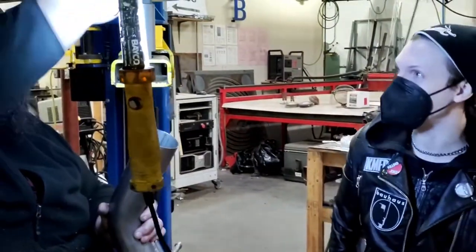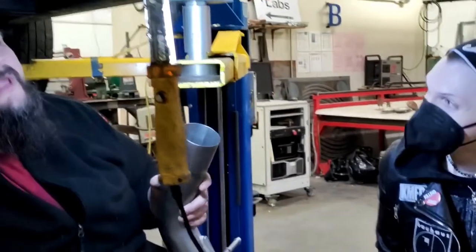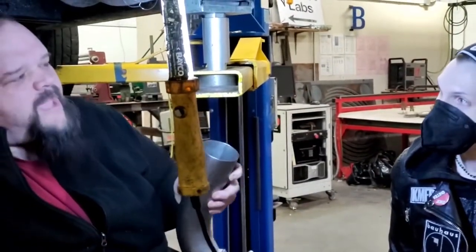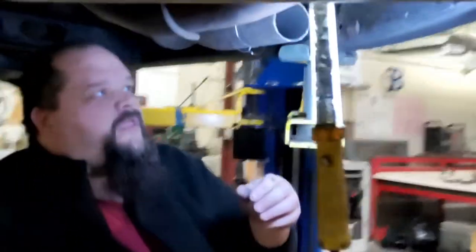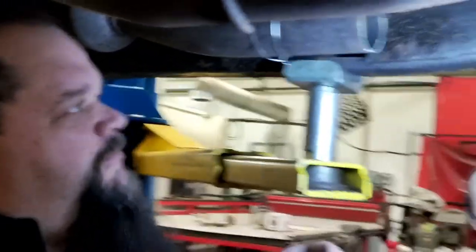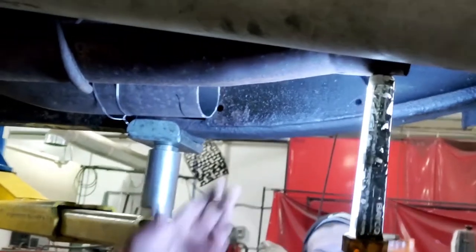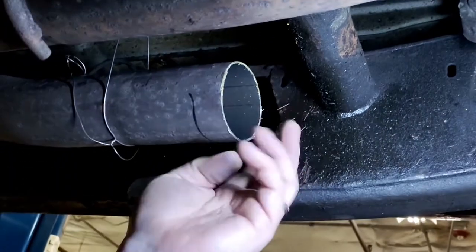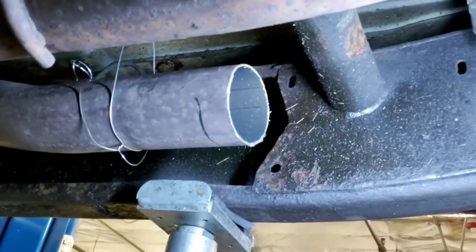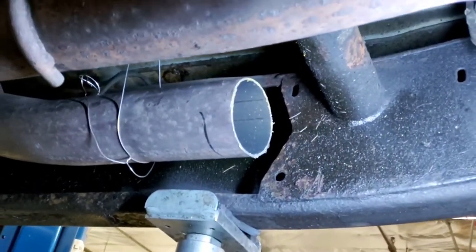I'm here with Nat today. What are you working on, Nat? We are putting in a new cat-back exhaust on the truck. We just cut the pipe to the right dimensions and now we are making sure it fits. It's supposed to slip over right here, and I'm hoping that the burrs are the only thing keeping it from sliding on, or else we have a problem.